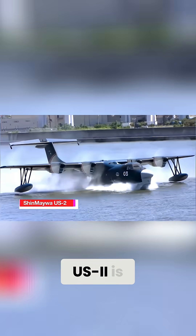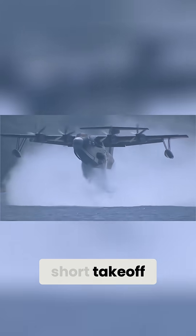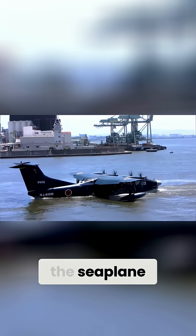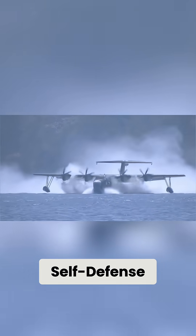The Shinmeiwa US-2 is a large Japanese amphibious aircraft designed for short takeoff and landing, incorporating boundary layer control technology to enhance its short takeoff and landing capabilities and suppress stalls. It was developed by the seaplane specialist Shinmeiwa, and evolved from the earlier Shinmeiwa US-1A seaplane for the Japan Maritime Self-Defense Force, primarily for air-sea rescue missions.